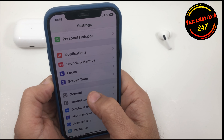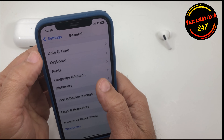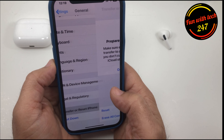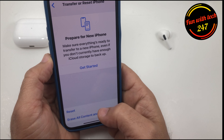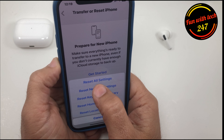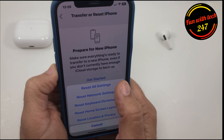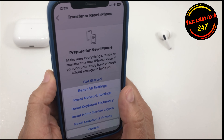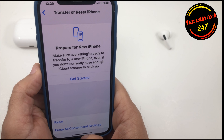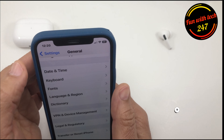What worked for me was resetting all settings. To do that, go to Settings, then General, then Transfer and Reset, then Reset. Make sure you tap the top option — 'Reset All Settings' — not the bottom one, which will erase all your data. Once I reset all settings and made sure I had enough storage space, I tried again and iOS 16 started downloading very smoothly after that.